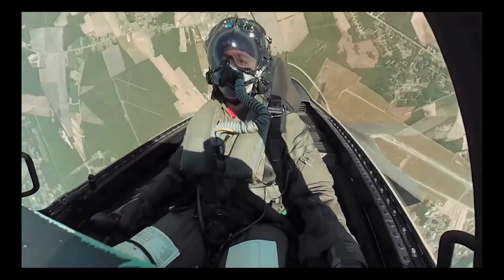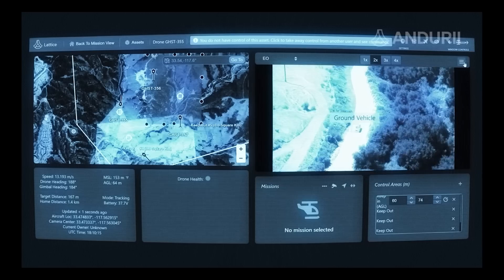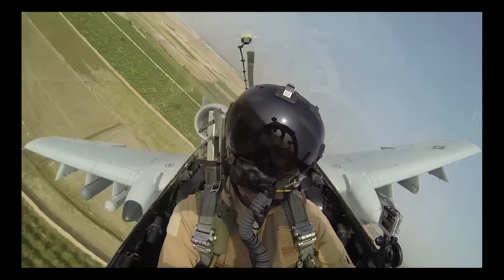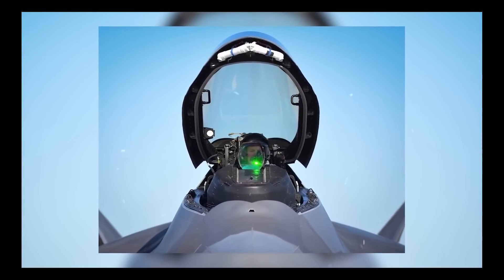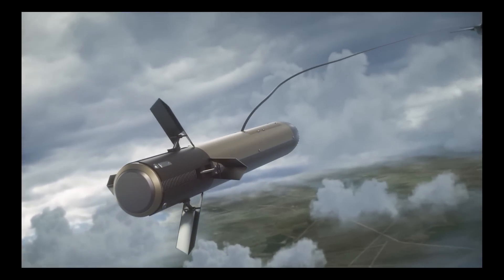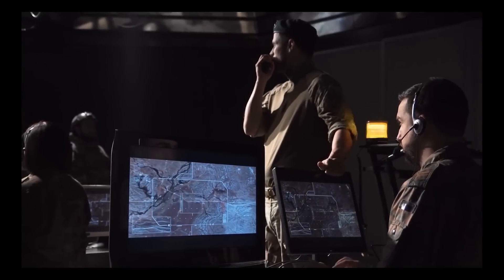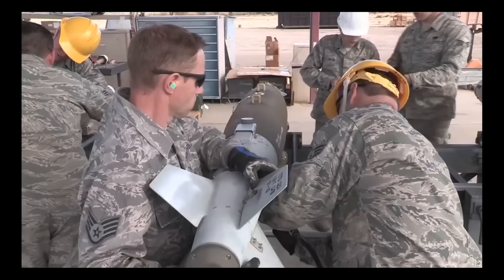However, the F-35's advanced capabilities have also garnered widespread acclaim, with its stealth, sensor fusion, and multi-role features regarded as significant advances in military technology. Military leaders have embraced the F-35 as a critical asset in maintaining America's military superiority, demonstrating its potential to revolutionize military operations. The F-35 jet represents a significant milestone in military aviation, with its advanced technology and capabilities shaping the way that military operations are conducted around the world. As the F-35 continues to be deployed around the world, it is likely to play an increasingly important role in shaping the future of military affairs.